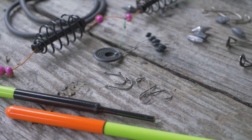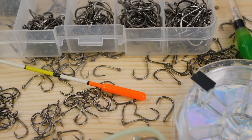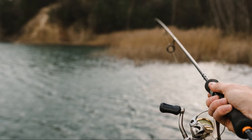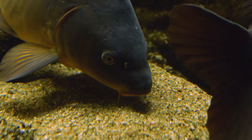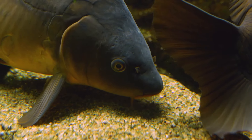When it comes to hooks, choose a size that matches the size of your bait. A size 6 or 8 hook is a good starting point for most carp fishing situations. These sizes are versatile and can accommodate a variety of baits, from corn and boilies to worms and pellets. Use a strong hook that can withstand the carp's powerful jaws — a weak hook can easily bend or break under the tension of the line.